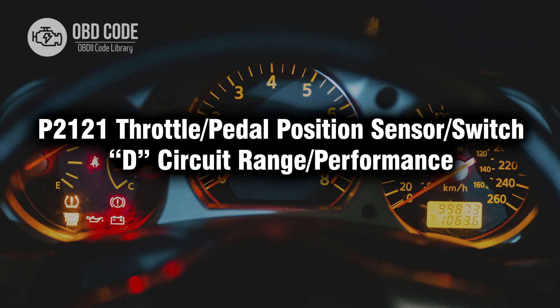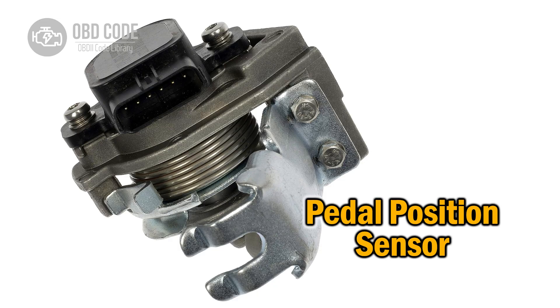Welcome. In this video we will talk about Code P2121, its symptoms, causes and possible solutions. The Code P2121 indicates an issue with the throttle or pedal position sensor or switch D-circuit, specifically relating to a range or performance problem.